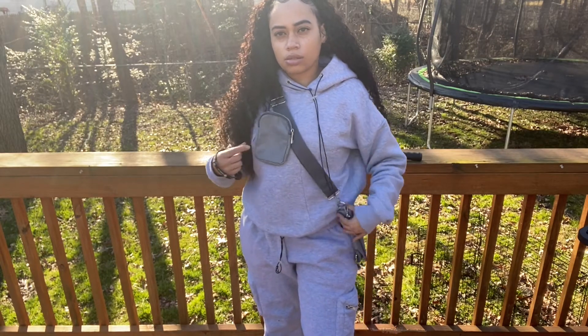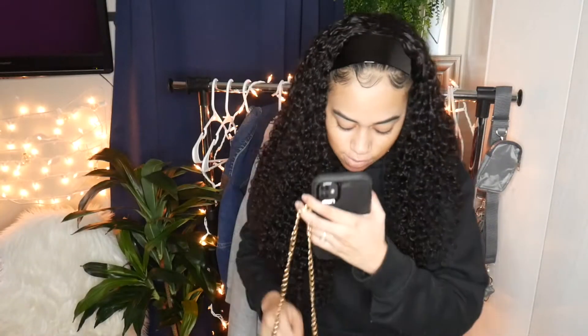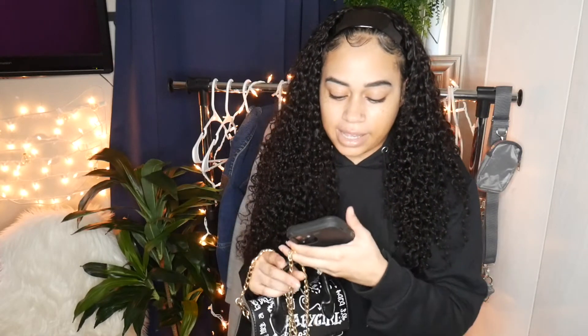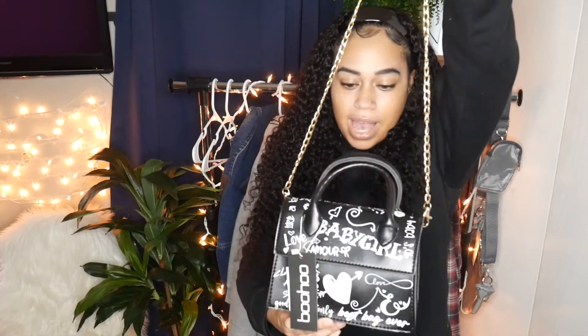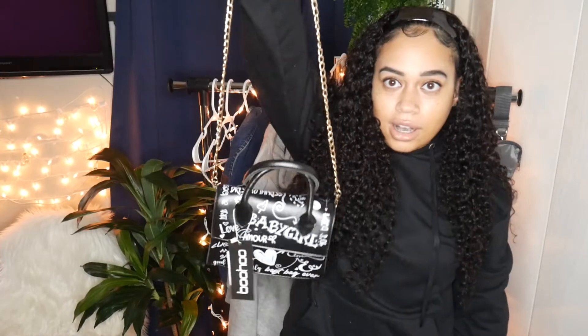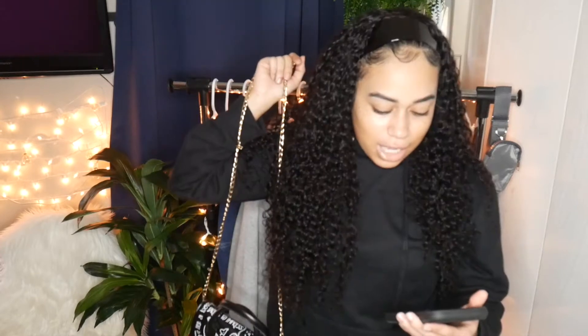The next bag is called the all-over graffiti slogan cross-body bag in black. It's a really cute bag that says things like 'best bag ever,' 'baby girl,' 'love,' and other slogans. It's black and white with a gold chain — just a cute bag to dress up an outfit or wear casually. This bag was only $13, so you can't beat it.